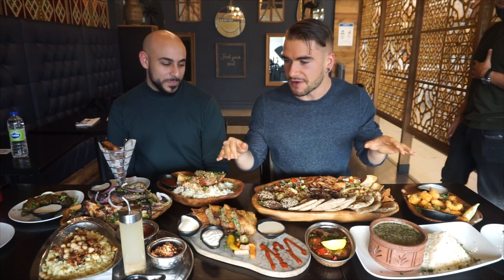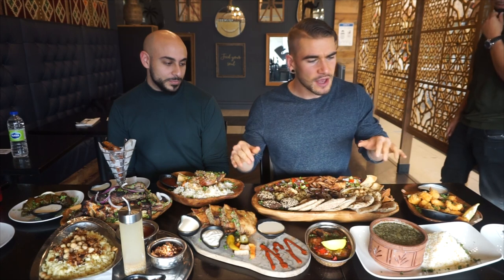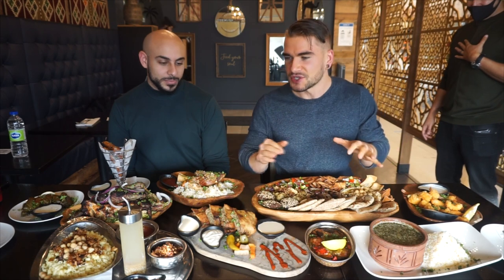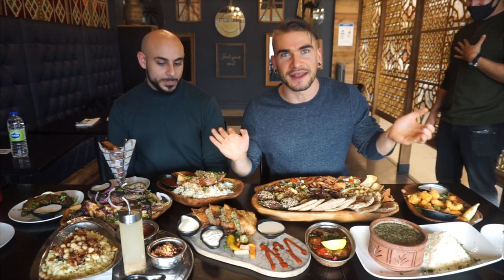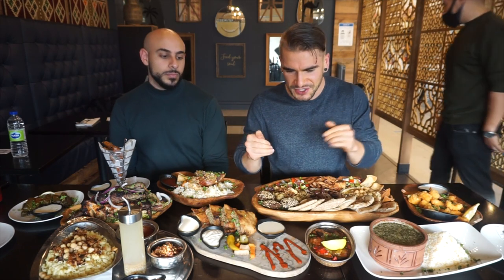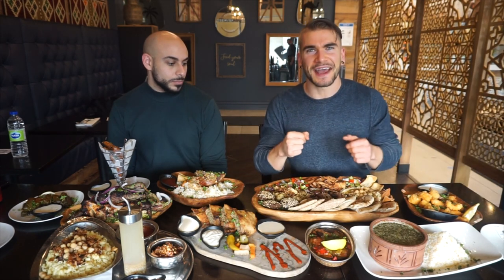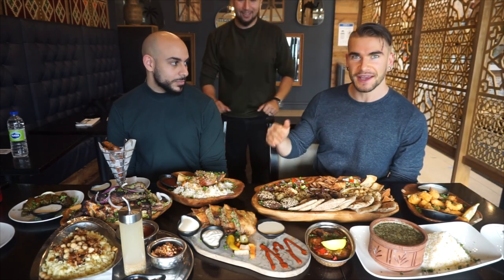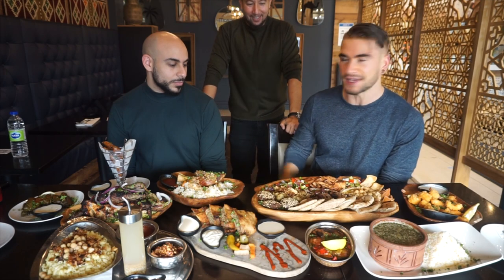Very traditional spread laid out in front of us. I can't wait to dig into it. This is a moderate amount of food for us — nothing too crazy today. Just a half dozen or eight or nine different dishes, maybe a little bit more, but lots of fun. It's going to be delicious. We're very lucky to have the owner here himself, Mohamed. Mohamed, what do we have in front of us? Because I would absolutely butcher all these pronunciations.